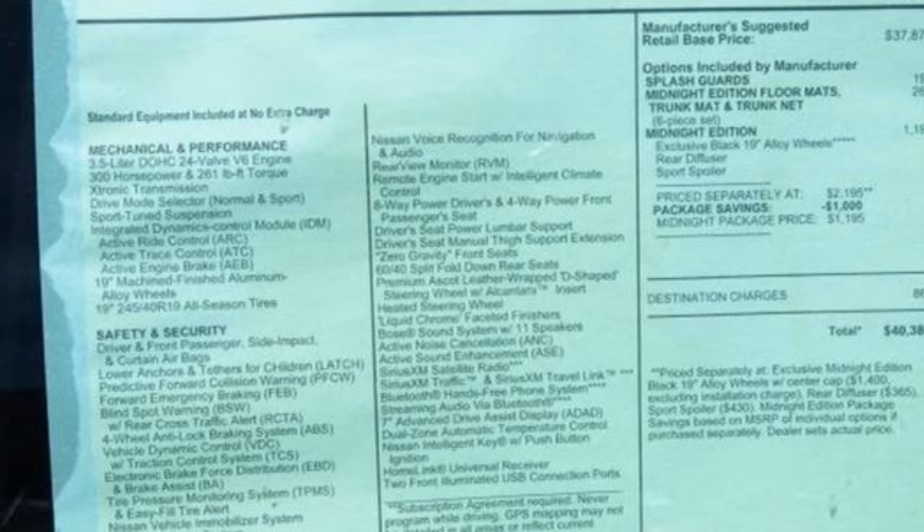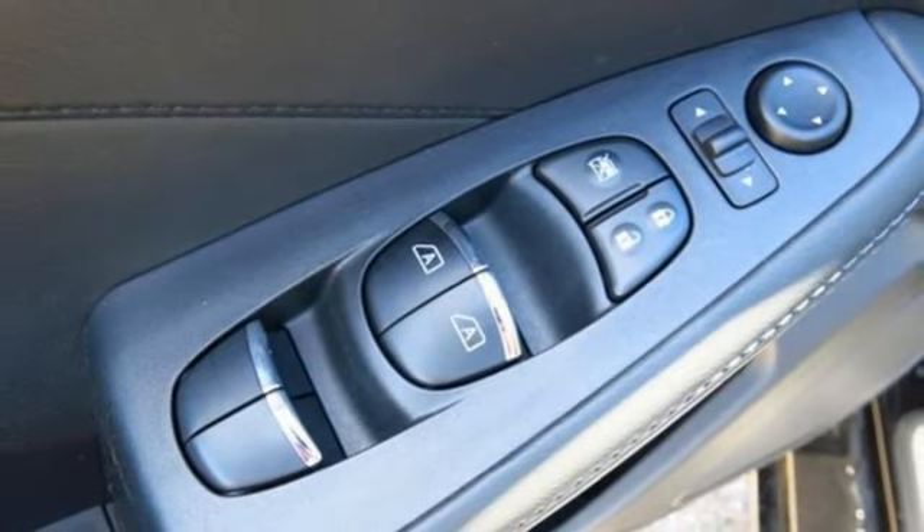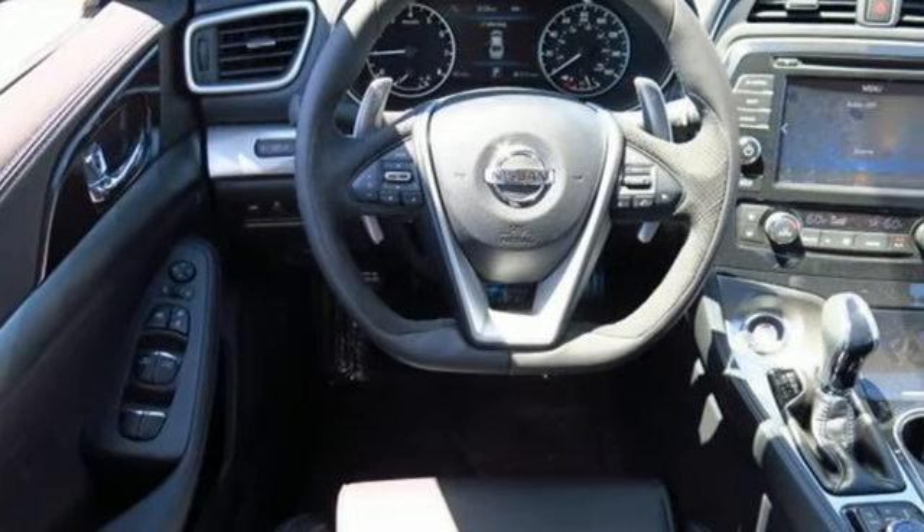Dual zone climate control, continuously variable automatic transmission, aluminum wheels, four wheel anti-lock disc brakes and power heated mirrors.